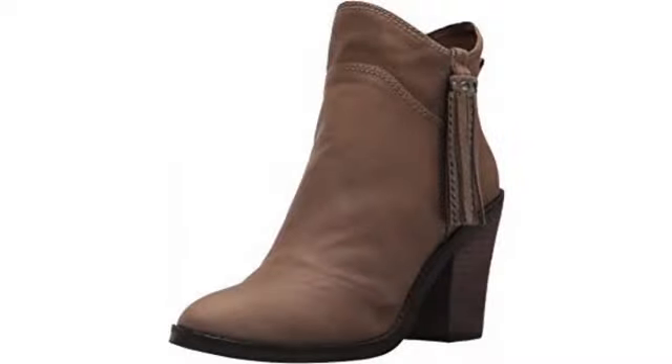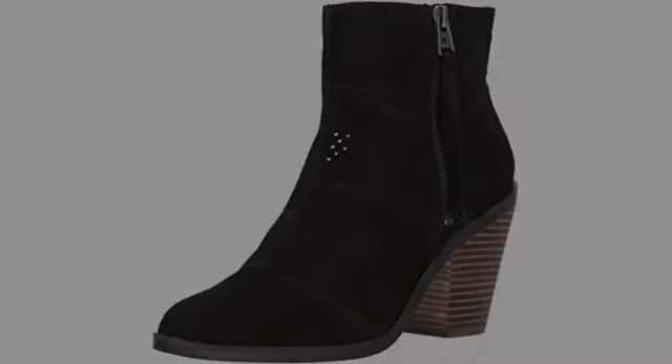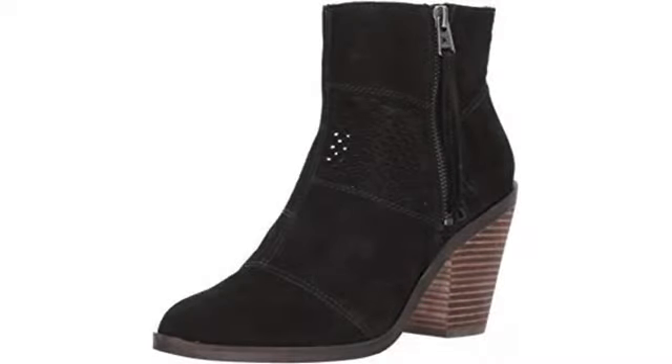Snow seal always darkens the leather, but I actually prefer the slightly darker color. The boot on the left has been snow sealed; the boot on the right is not.